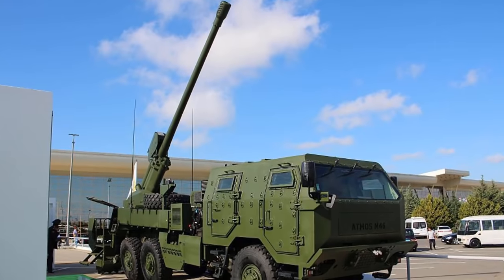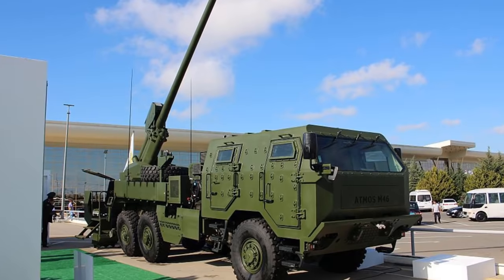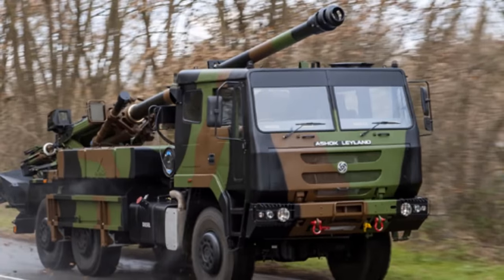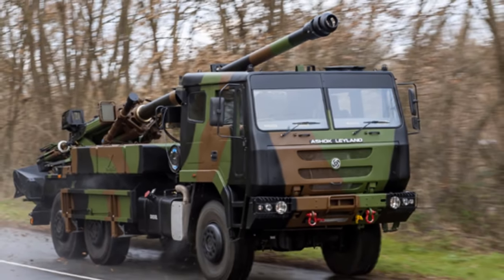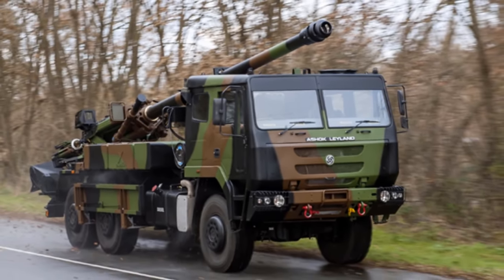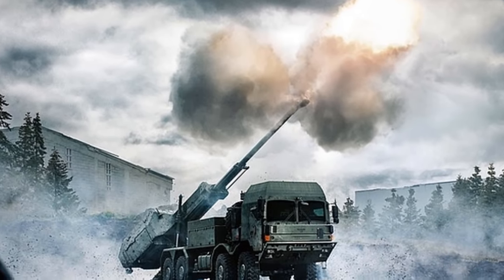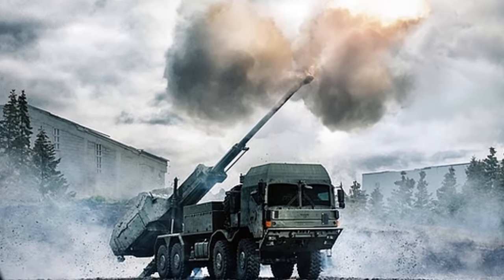Truck-mounted howitzers, which are loaded on a special-purpose heavy-duty military truck, will be the point of interest due to the high frequency of their use in modern military tactics. They are artillery systems used as combat support weapons. They are more mobile than towed howitzers and they usually provide indirect fire.